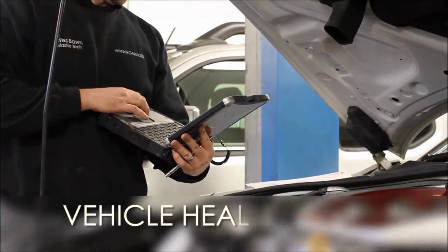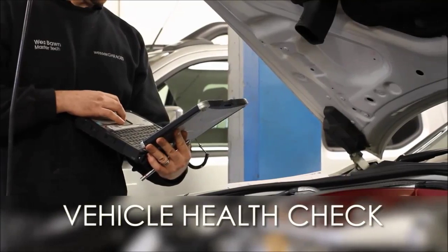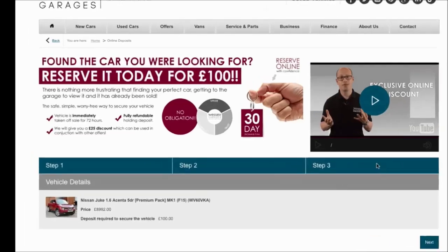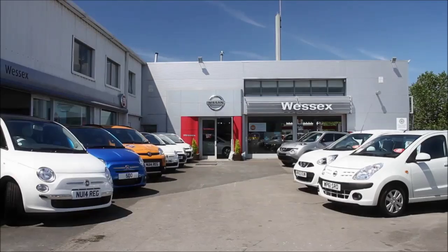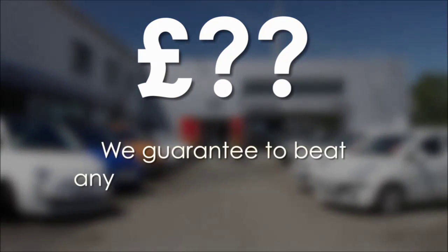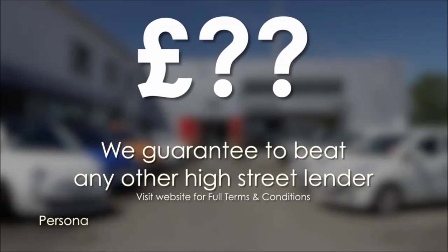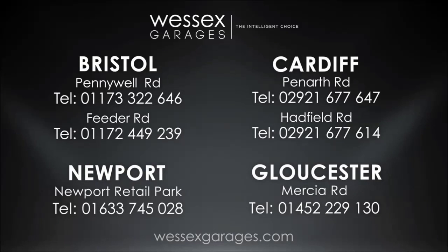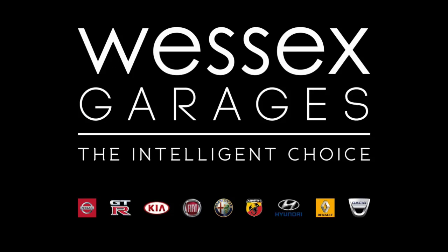Thank you for watching. Every Wesson's Garages used car receives a vehicle health check from our qualified technicians. Reserve online today and you'll receive a £25 discount. If you're looking for options to fund your purchase, we guarantee to beat any bank or high street lender. For further details or to book a test drive, call your local Wesson's Garages sales team or click the link to our website for a choice of over 600 used cars. Wesson's Garages — the intelligent choice.